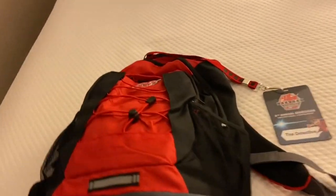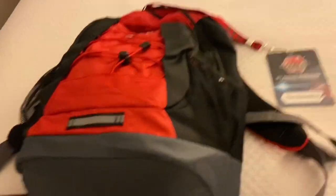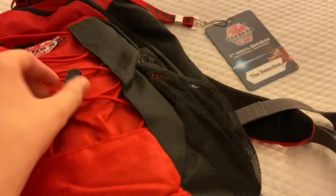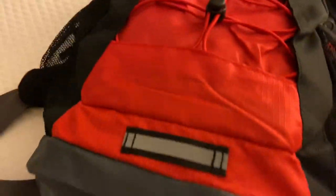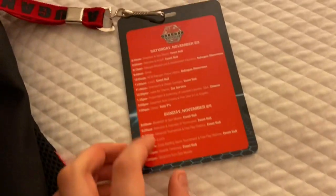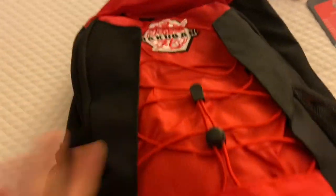How's it going everyone, it's the detective checking in from the invitational. I just ran off the bus right to the room and I'm really excited because I actually got this awesome Bakugan backpack. They gave this to me — on the front it says 'the detective,' and on the back, if you pause, that's actually the schedule. This backpack is just so cool.